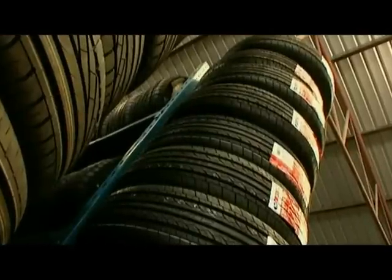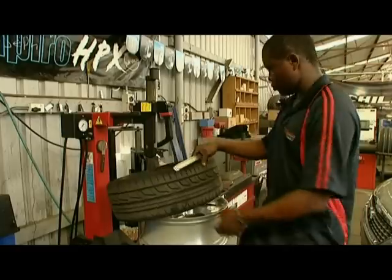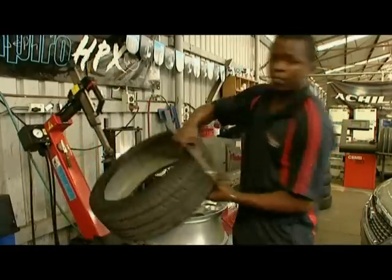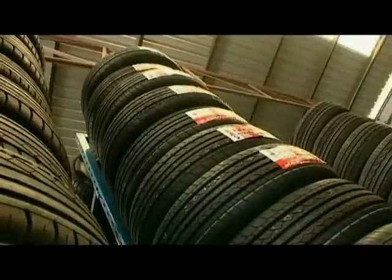That's three times the total number of tyres used nationally every year in Australia. GT Radial tyres are the result of constant research and development by tyre engineers with extensive experience. They are world class, made and tested in modern manufacturing plants, and are all certified to international quality standards.